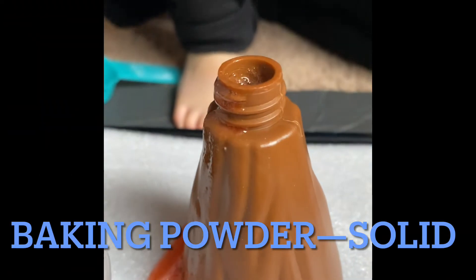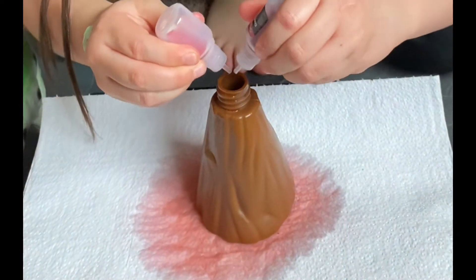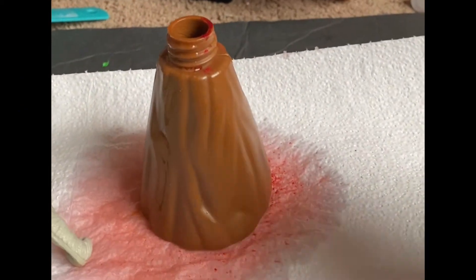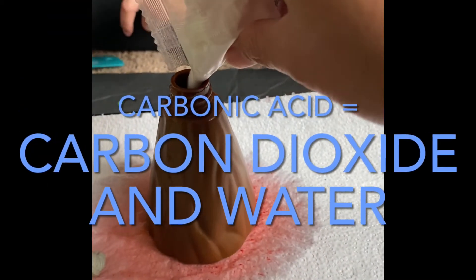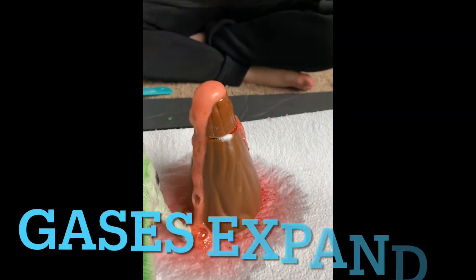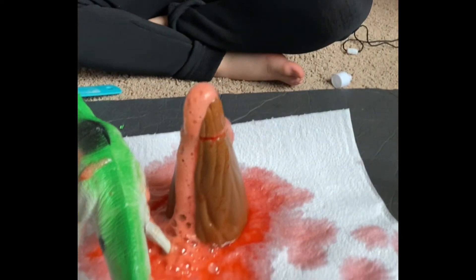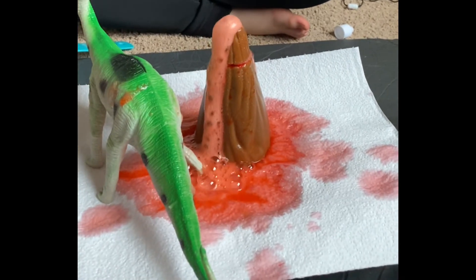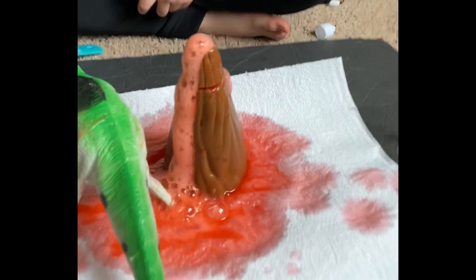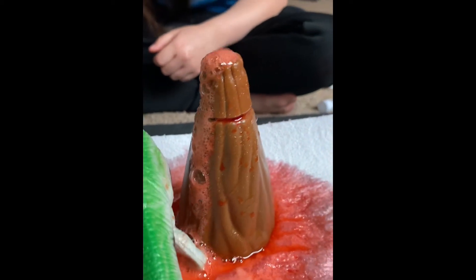Vinegar is a liquid and baking soda is a solid. When they chemically react, they make carbonic acid, which is unstable. Carbonic acid breaks down into water and carbon dioxide, CO2. This is the same gas you breathe out. Gases expand, and the mixture causes the CO2 to push out from inside the volcano. The pressure will continue to build since the gas is being created faster than it can get out, and will eventually force the gas and liquid out of the volcano. So that's what is going on.